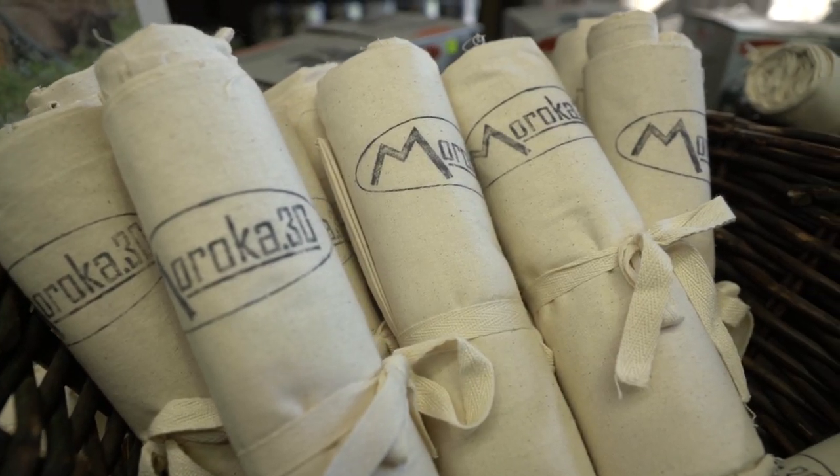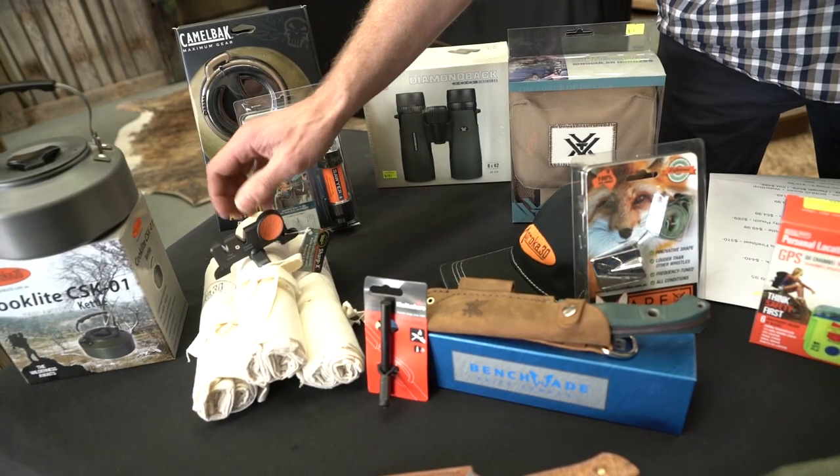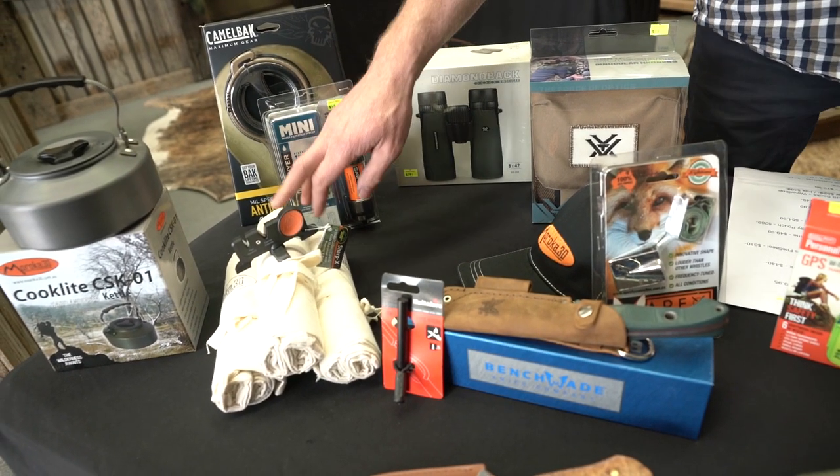The Calico 3 pack plus a Sharp X sharpener is $49.99 — great for bringing home the bacon, so to speak.